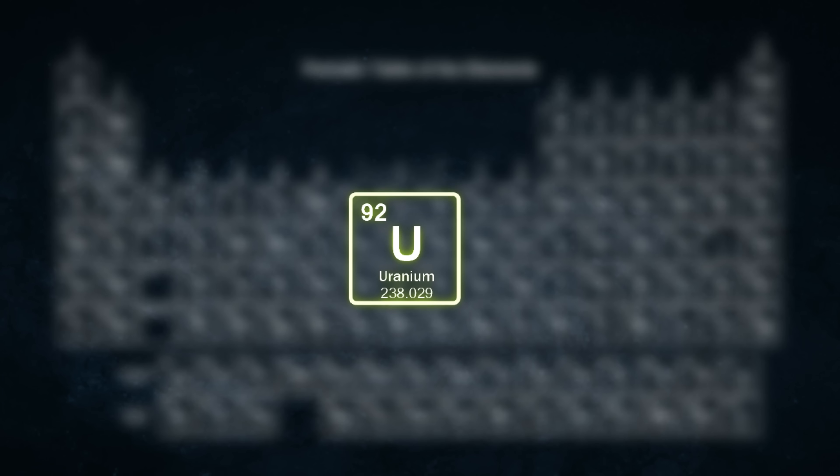Uranium is one of the elements on the famed periodic table. It has 92 protons in it. The number of protons in an element defines the element. Uranium is traditionally considered the heaviest natural element.